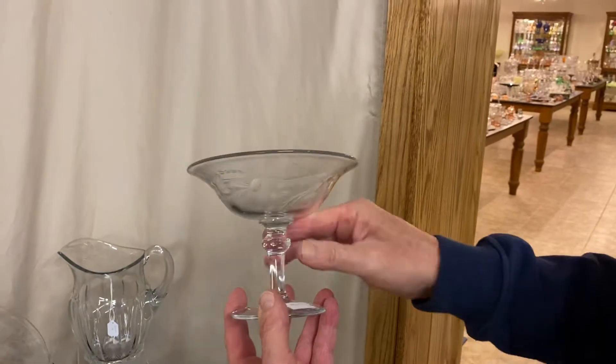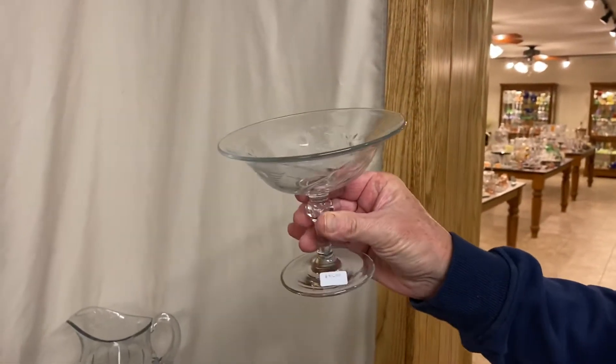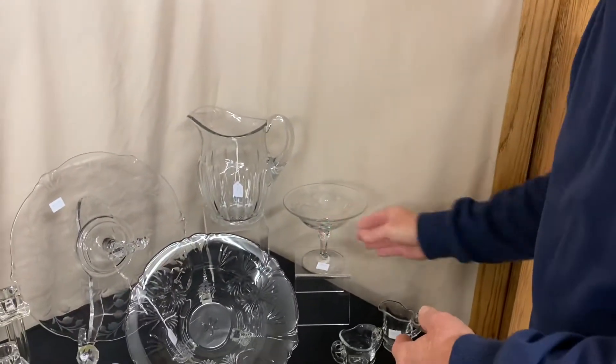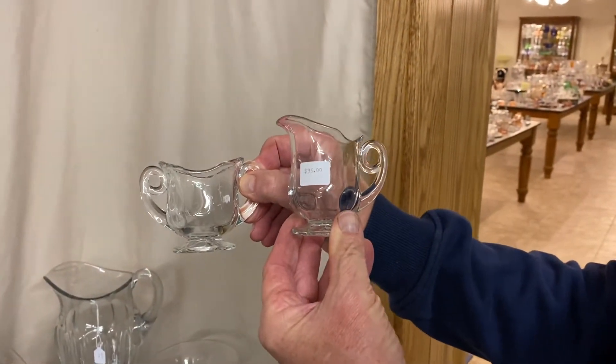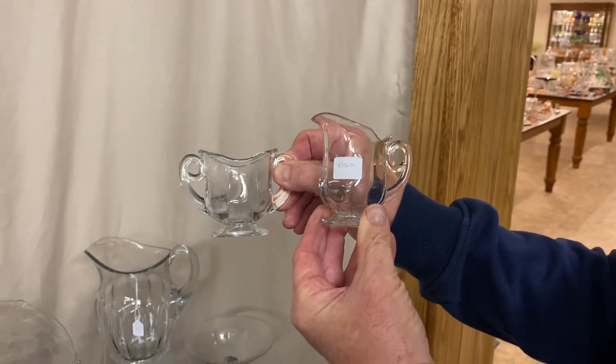Another piece with cutting: we have a Revere or Yeoman-footed jelly with Winsor cutting on it, marked here at the top of the stem, and it's priced $30. Individual creamer and sugar in Tudor pattern — this is the individual creamer and sugar; collectors know this is a difficult one to find — and it's $35 for the pair.